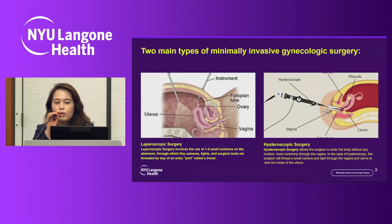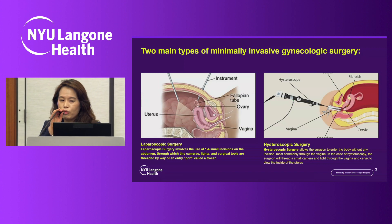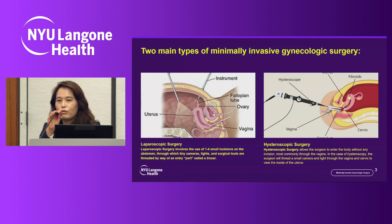There are two main types of minimally invasive gynecologic surgery. On your left, the laparoscopic surgery, and then hysteroscopic surgery.